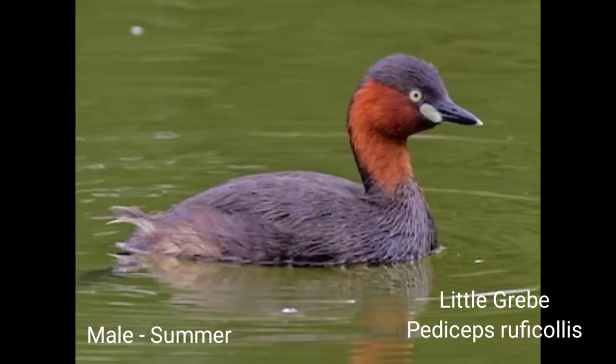Little Grebe. Scientific name: Tachybaptus ruficollis. Description: 22 centimeters. Sexes are alike. It is a small kind of water bird and has silky feathers.